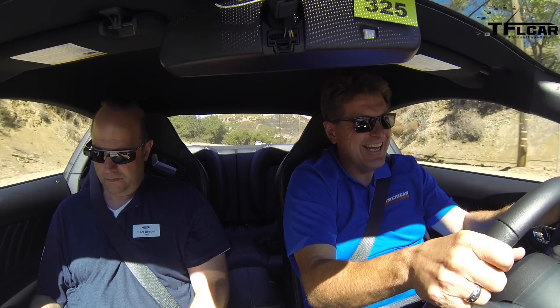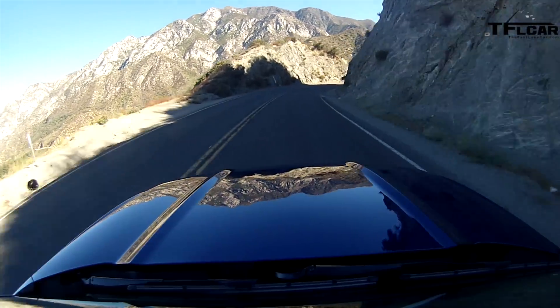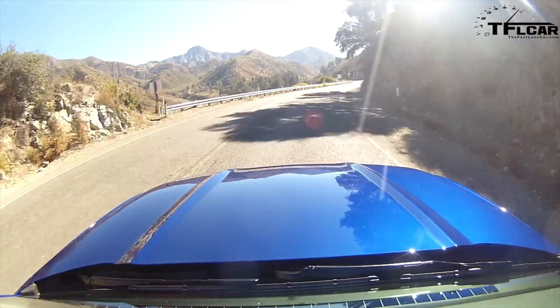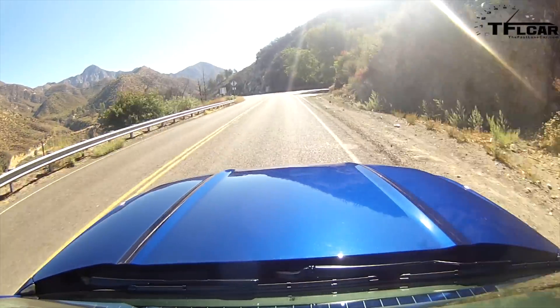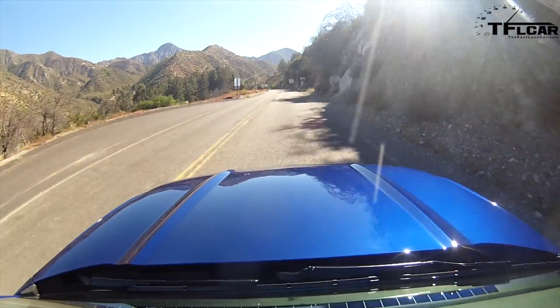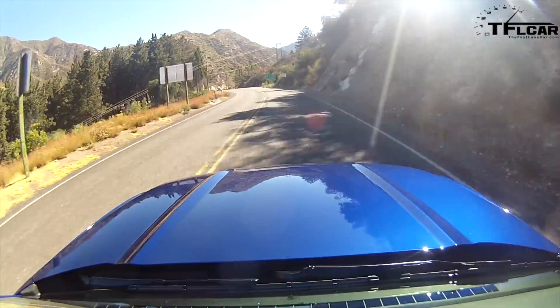Alright, first time behind the wheel of the 5 liter. Oh yeah, I like that moving V8. I like how it also lets you hold the revs up high. But it does feel more powerful and heavier at the same time.